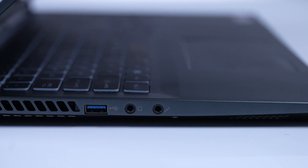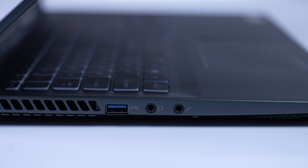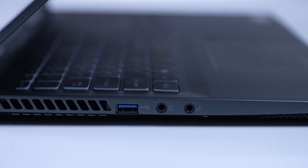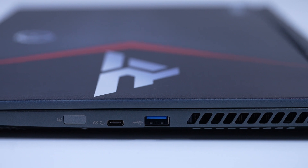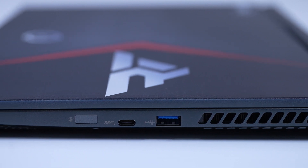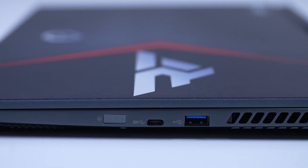On the left-hand side, you've got a USB 3.1 Gen 2 Type-A port, audio out, and microphone in. On the right side — and I thought this was super cool — you actually have a fingerprint reader. You've also got USB-C, which is where you can do your third monitor output, and then USB 3.1 Gen 1 Type-A.